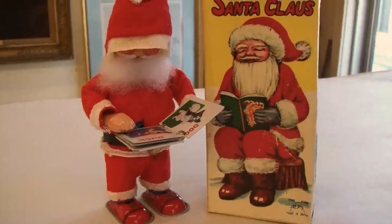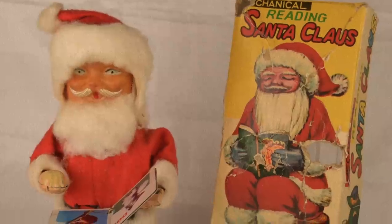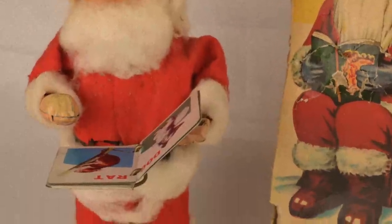The next toy is called Reading Santa Claus, and it was a popular Christmas toy in the 1970s. You would wind him up and he would start nodding his head and reading a book — he's even able to turn the pages, which is kind of creepy. Apparently all the pages have pictures of different animals. A few years later they made a battery-operated version so people wouldn't have to crank it. I'm just glad they didn't make the Santa read the book out loud — that would have been even scarier.